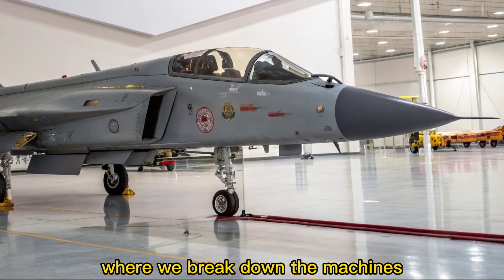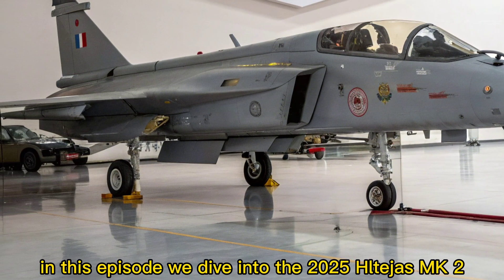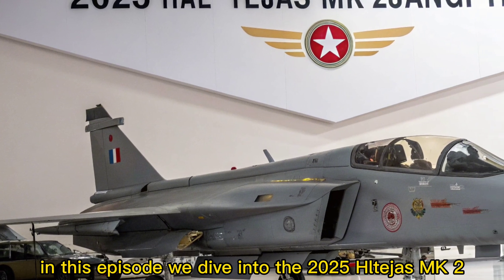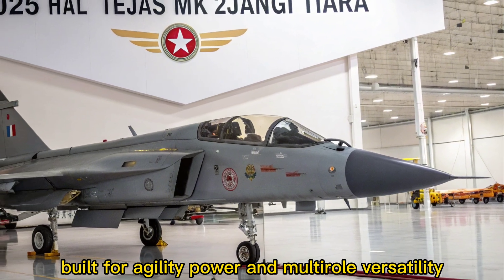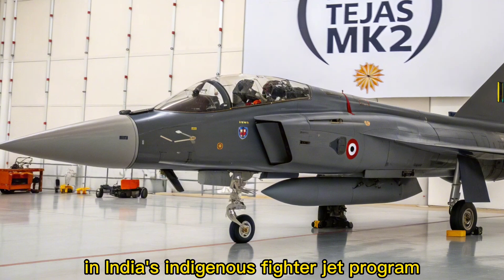Welcome to Autobike Focus, where we break down the machines shaping the future of defense and speed. In this episode, we dive into the 2025 HAL Tejas MK2 — India's answer to next-generation air superiority. Built for agility, power, and multi-role versatility, the Tejas MK2 marks a major evolution in India's indigenous fighter jet program.